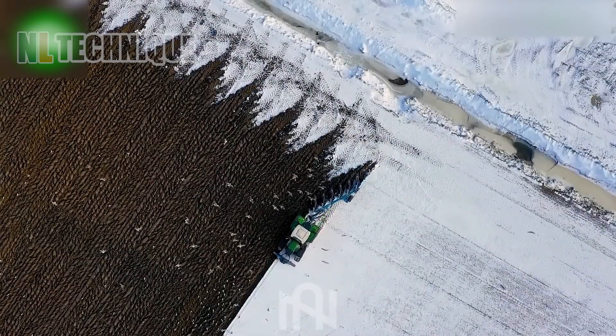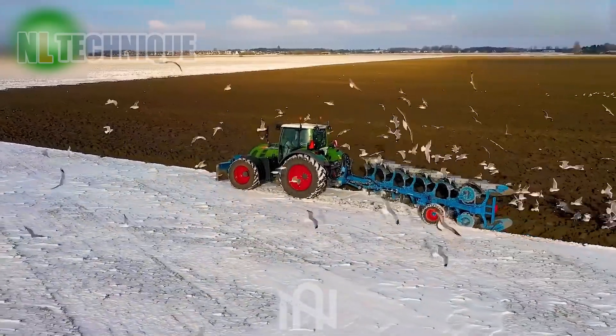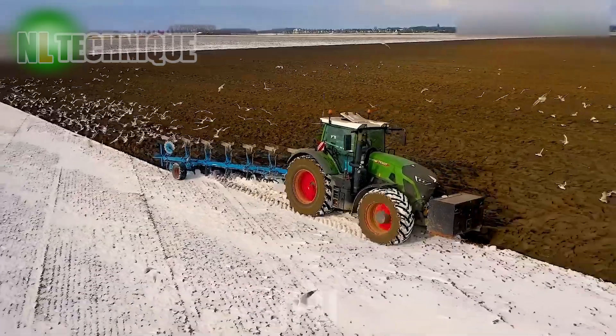Imagine if you needed to prepare the soil for planting in snowy weather — it's like nature's ultimate workout.